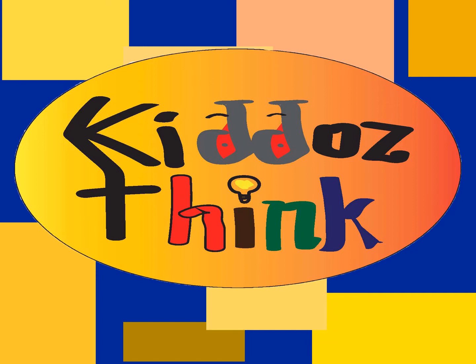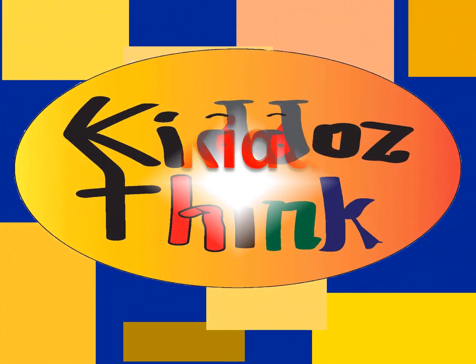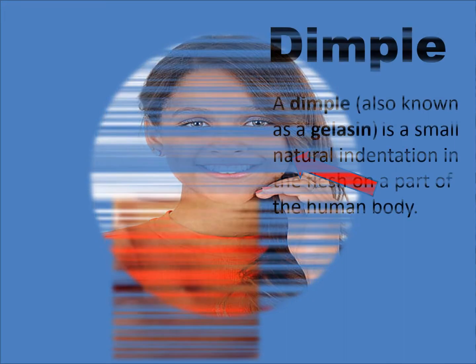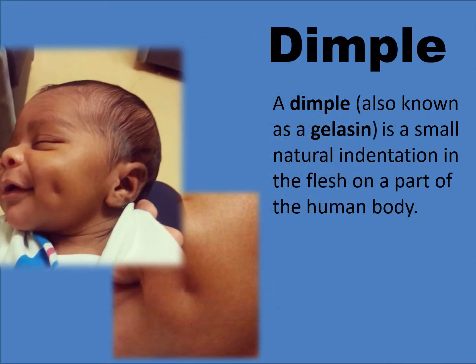Today we'll be looking at the body feature known as a dimple. No, not that hole in his face. We'll be looking today at an actual face dimple. Yes, that feature that enhances her smile. Oh, look at that baby picture. That smile is so cute.